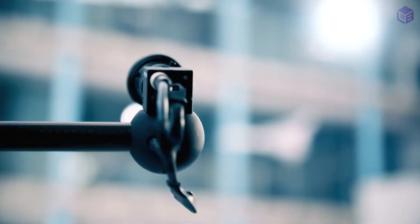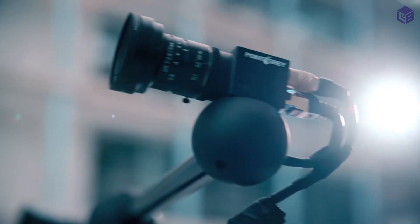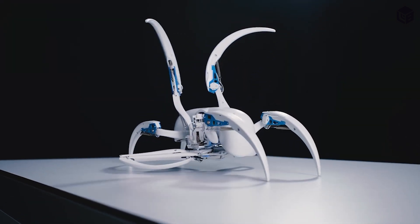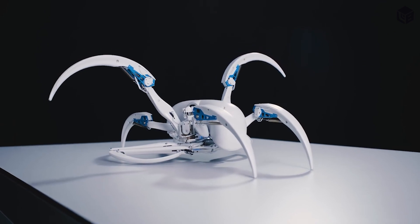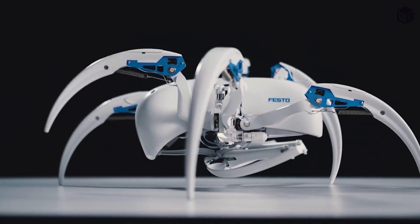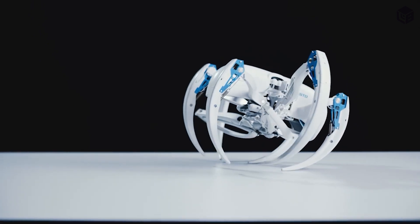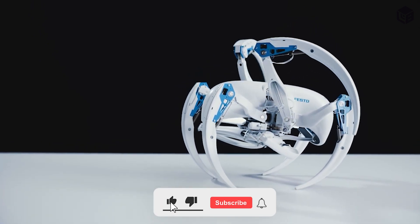It tracks movement and makes decisions by using infrared cameras and machine learning. Number 9: the Bionic Wheelbot. The robot is modeled after the Moroccan flic-flac spider — which can walk like other spiders, it can also get into the air by doing somersaults and rolling on the ground simultaneously.